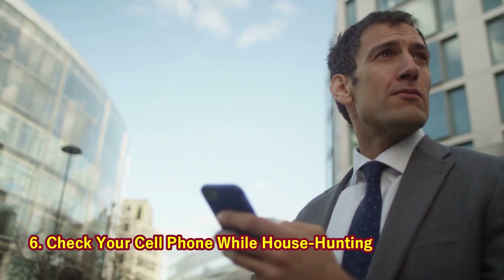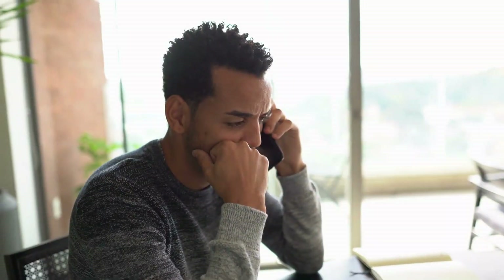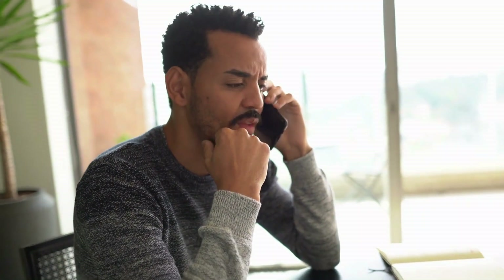6. Check Your Cell Phone While House Hunting. Make sure you've got cell service while you're house hunting. You wouldn't want to move into a place where you couldn't take calls.